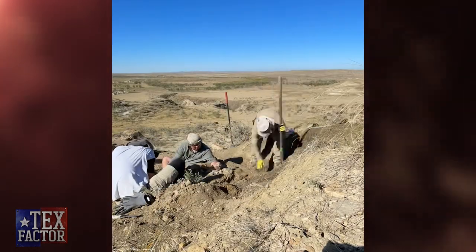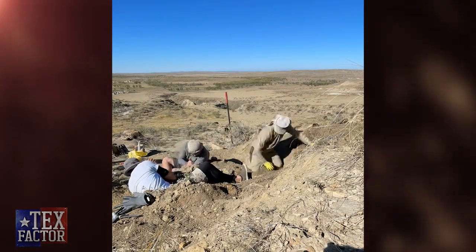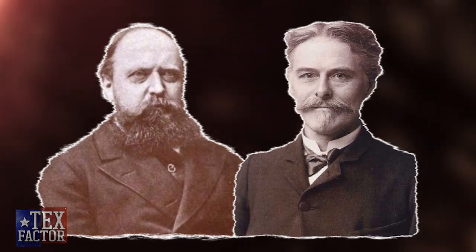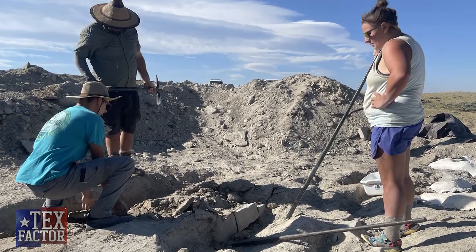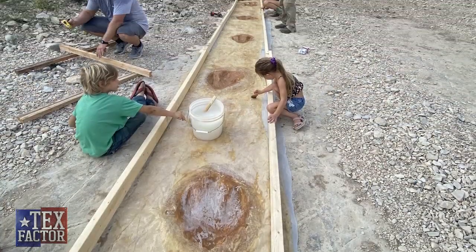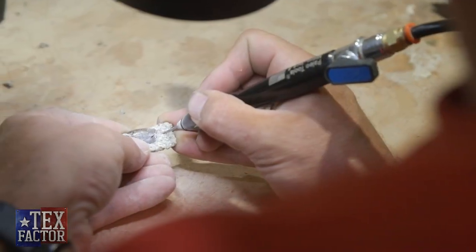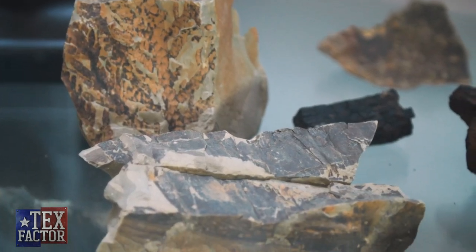Recently we had the opportunity to go dig at Como Bluffs, a famous Jurassic locality. This is a really important site because Cope and Marsh, two famous paleontologists of our past, actually held the bone wars there — the great fossil gold rush of the late 1890s. We were walking in the footsteps of giants. Our team went up to Como Bluffs, scouted for new sites, found a potential site, excavated, found fossils, mapped the site, extracted the fossils, and now we're bringing them back to the lab where we can prepare them and hopefully compare them to known fossils to figure out if we've got something new or something common.